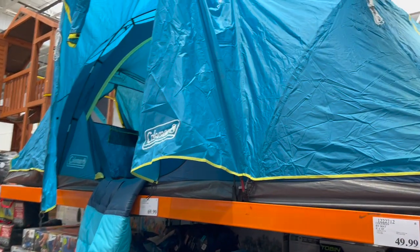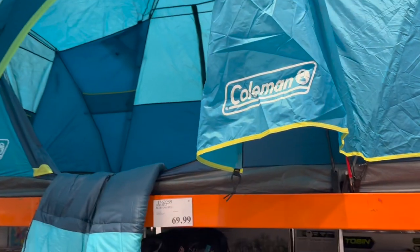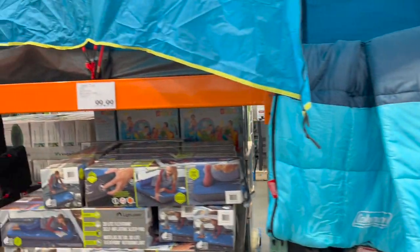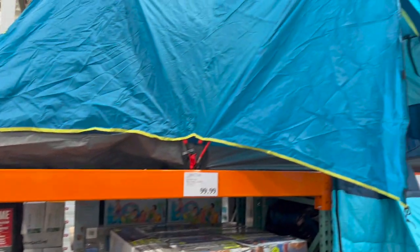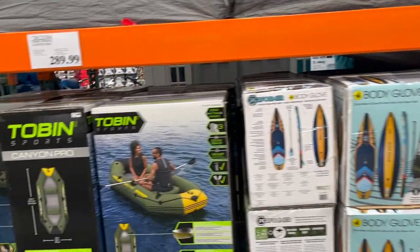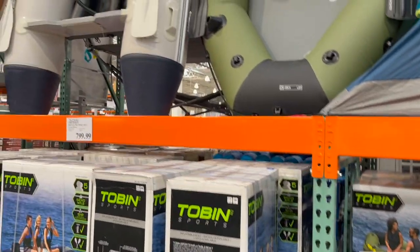Check out this Coleman tent — the Skydome Tent, 16 feet by 7 foot, $229.99. The Coleman sleeping bag is $69.99. There are also so many different boats and paddle boards to choose from this year.